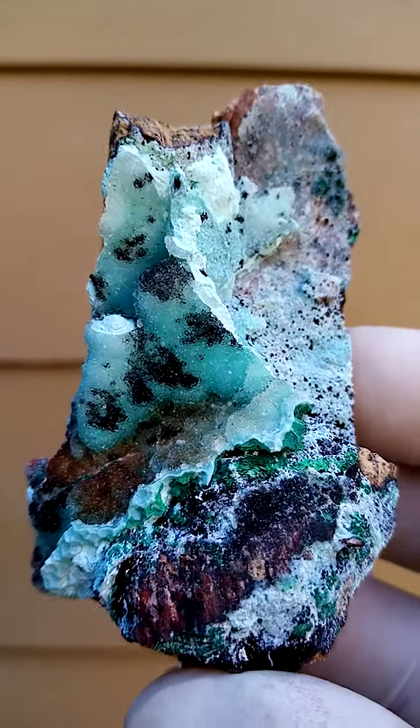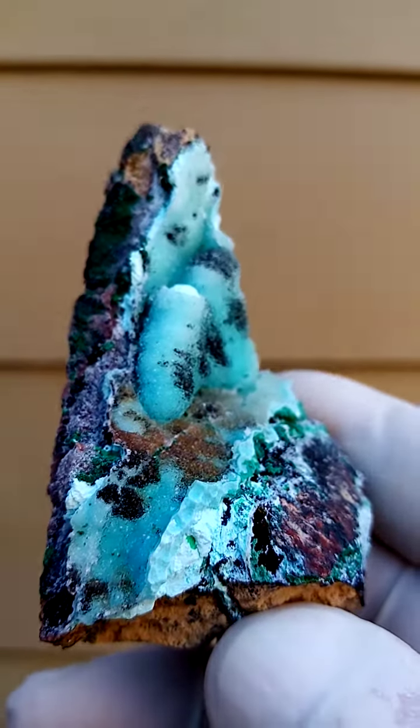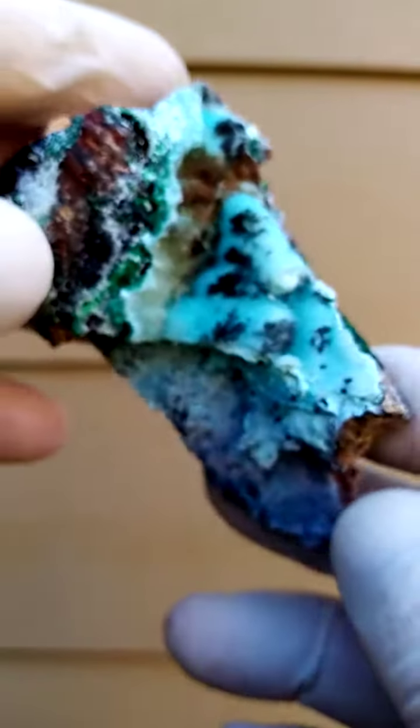Other associations often found on this Tenke Fungurumo material would be some Vesigiarite crystals. I'm not sure if we're looking at some over here — please look at my description. Let's take it from a different angle.